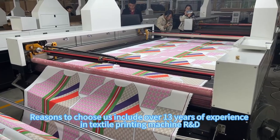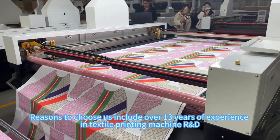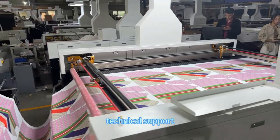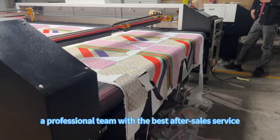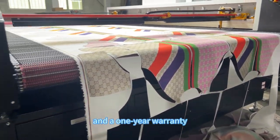Reasons to choose us include over 13 years of experience in textile printing machine R&D and technical support, customizable machines, a professional team with the best after-sales service, and a one-year warranty.